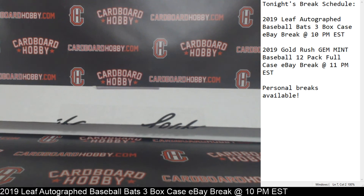Alright guys, congrats to the Mets, congrats to the Brewers, and congrats to the Cardinals — winners on your full-size bats. Thank you so much for breaking. We do have another break coming up at 11 — 2019 Gold Rush Gem Mint Baseball full case break. Thank you so much, really do appreciate it guys. Let's roll it up.